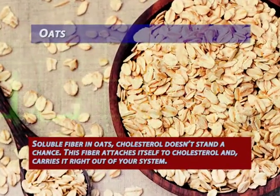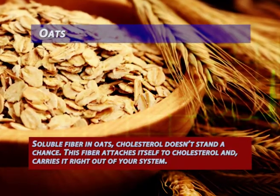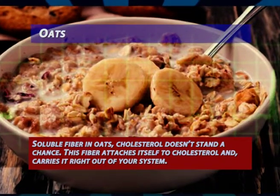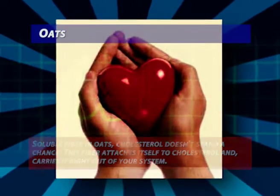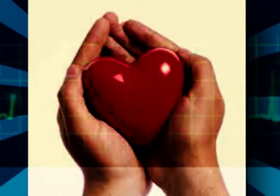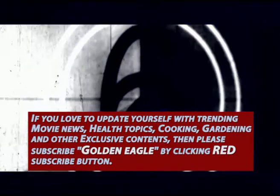Oats: thanks to the soluble fiber in oats, cholesterol doesn't stand a chance. This fiber attaches itself to cholesterol and carries it right out of your system. Some studies have shown that eating just one and a half to two and a half cups of cooked oat bran cereal daily can lower cholesterol levels by almost 20%.